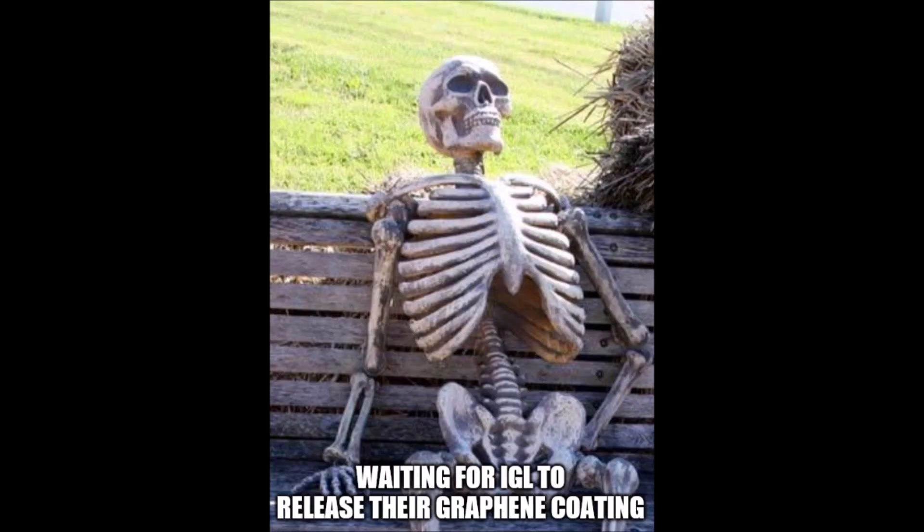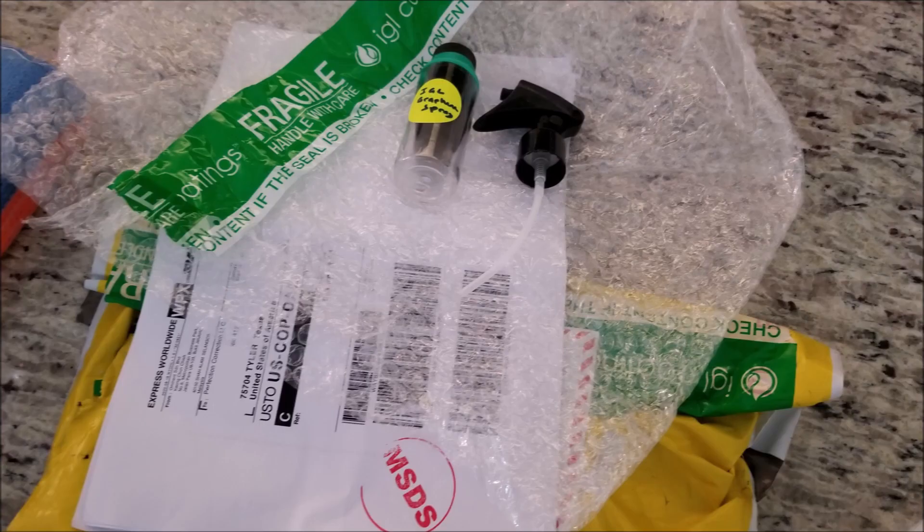Hey guys, everyone is always getting on IGL's case about why they don't have a graphene coating or a graphene spray out on the market yet. Well, if you know IGL, you know that they take time to make sure that the product is perfect before they put it out on the market. Great things come to those who wait.